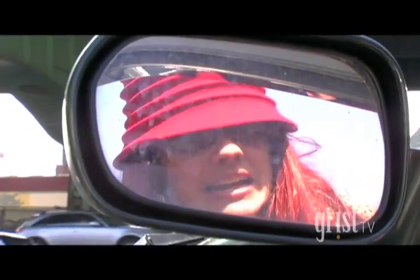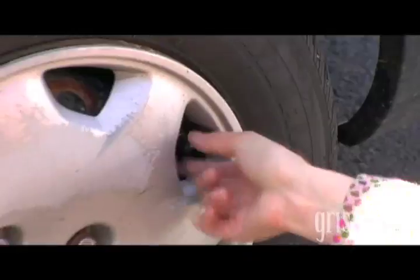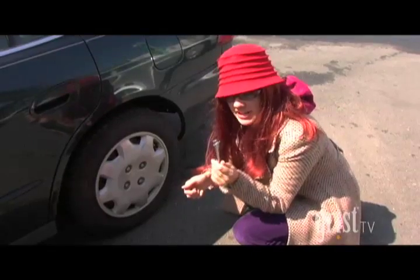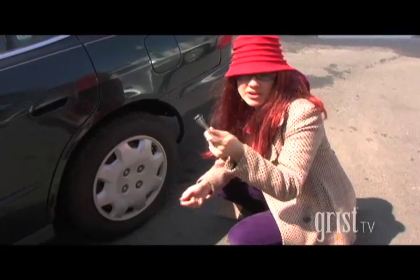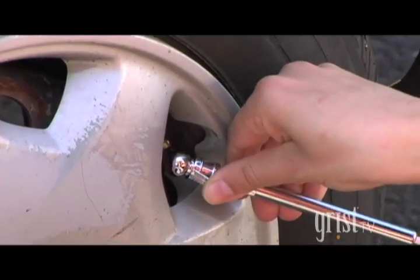Now we're going to check the tires and make sure they're at 30 psi. First you unscrew the valve stem cap. Then you take a tire pressure gauge like this one, or you can use a digital one. And some air compressors actually have tire pressure gauges on them. And you just test the pressure.